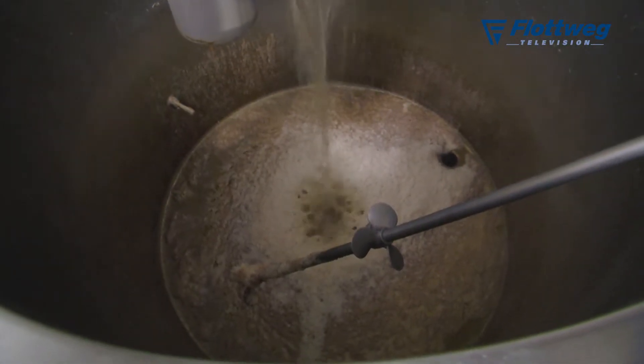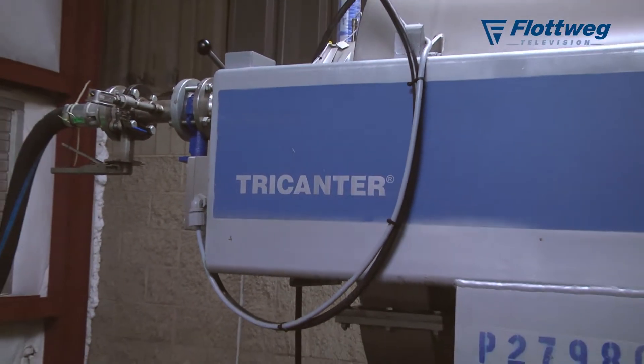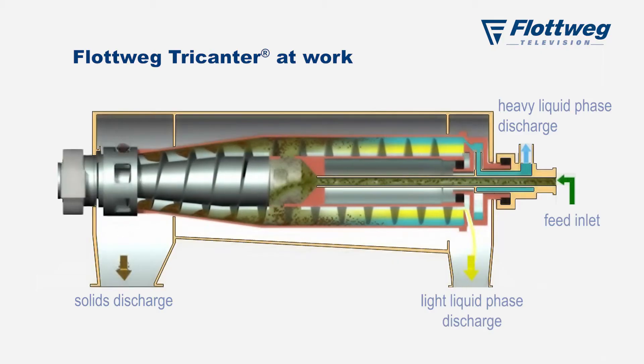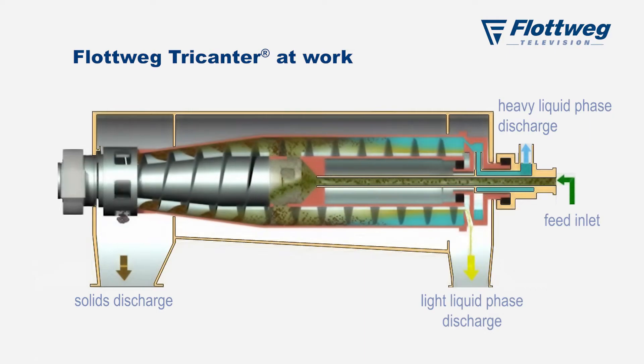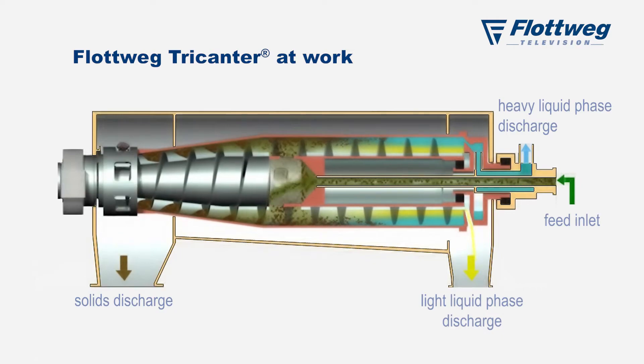We use the flatbed tri-canter to separate the fines, the fat, and the water. We are in the process room for the tri-canter to separate grease, solids, and water. We need to reduce the amount of water that we send to the city and make that water quality as good as we can possibly get it. By dewatering, we can remove the materials that are contaminating the water and either reuse them or recover them for some other purpose.